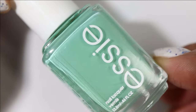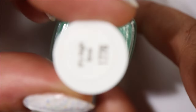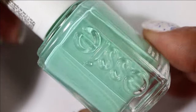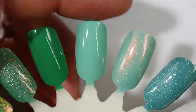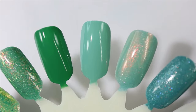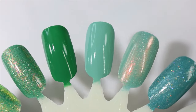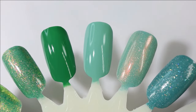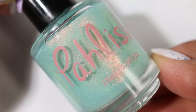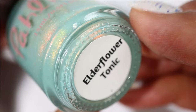Next we have another Essie — this was actually the manicure I just took off, so I've already worn it. It's called It's High Time; it's kind of like a turquoise-leaning green cream. I wore it for four days and it wore very well — such a gorgeous color, I didn't get tired of it. I would have kept it on longer if it hadn't chipped.